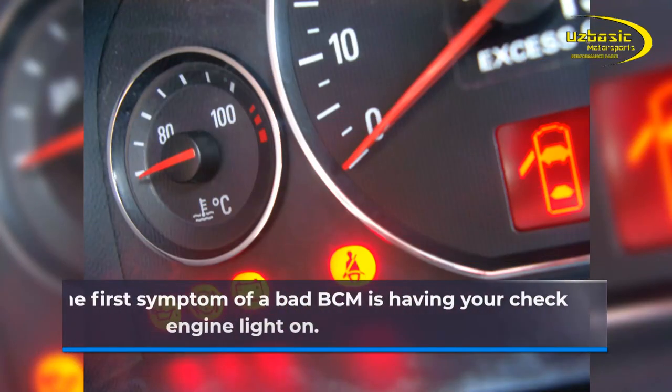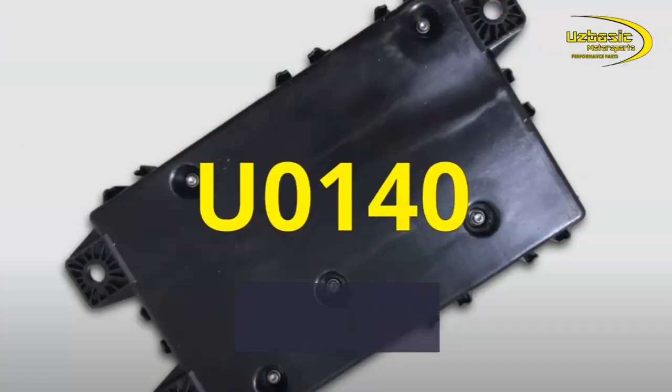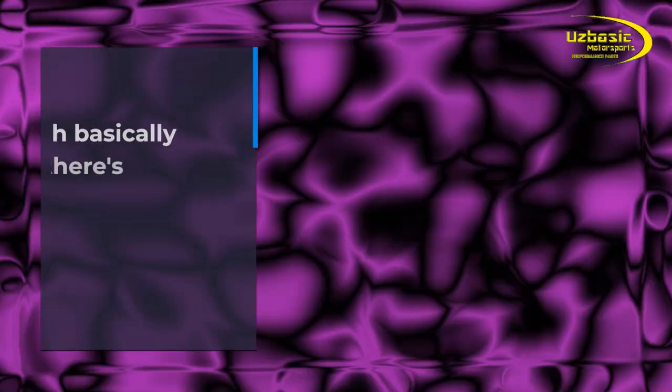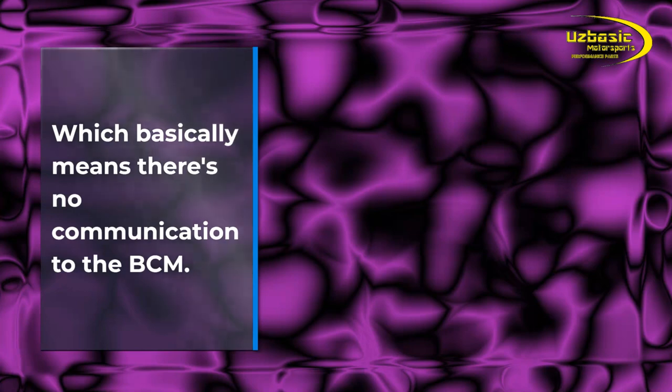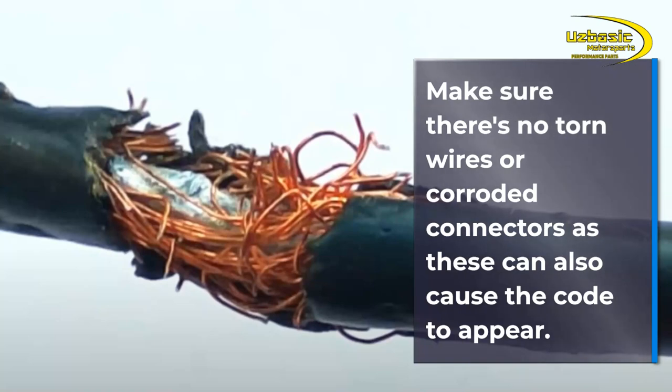The first symptom of a bad BCM is having your check engine light on. You could have multiple codes that have to do with the BCM and the circuits it controls, but the most common code I've seen when the BCM goes bad is the U0140 code, which basically means there's no communication to the BCM. Make sure there are no torn wires or corroded connectors, as these can also cause the code to appear.